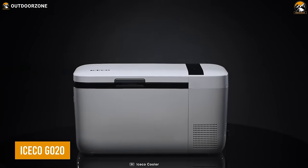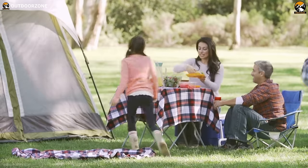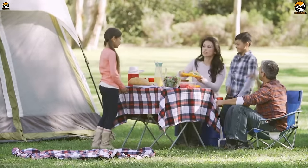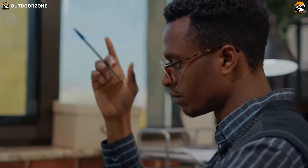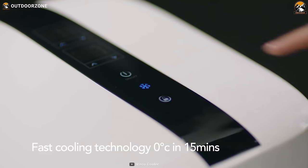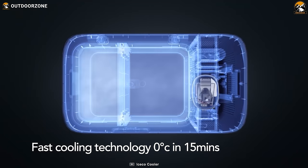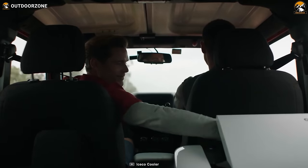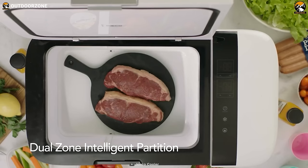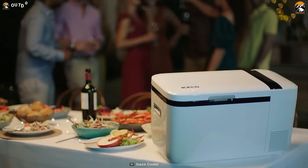Don't forget the Iceco Go 20 on a car camping trip, because the last thing you want to worry about is food items getting ruined. This Go 20 independently runs on its own compact compressor and has a flexible dual-zone design with separate temperature controls. As a result, users get both a fridge to keep drinks chilled and a freezer to keep steaks and other food items frozen.